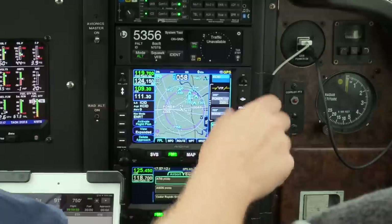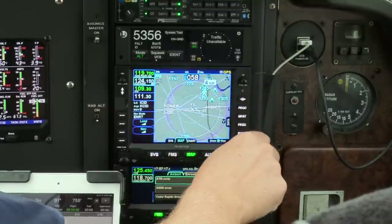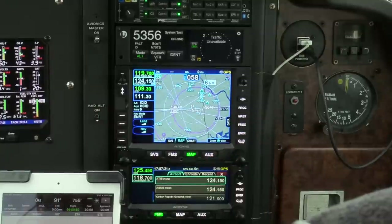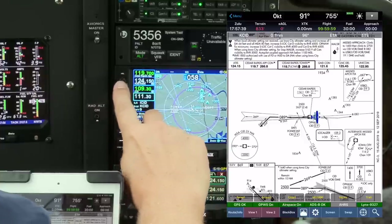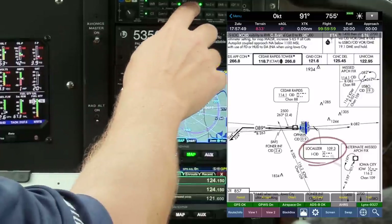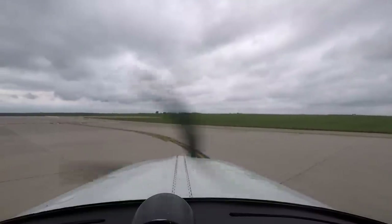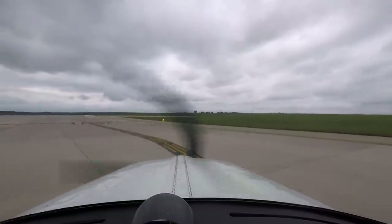This is what it looks like on the map. Foner is our final approach fix; I'll get that on the iPad as well. Cedar Rapids Tower, Bonanza 70 Tango Bravo, runway 9, ready for departure.